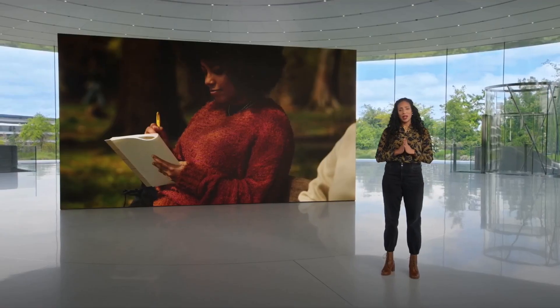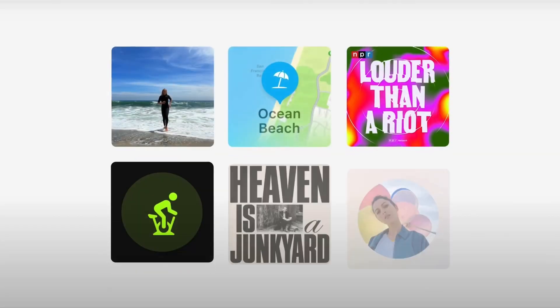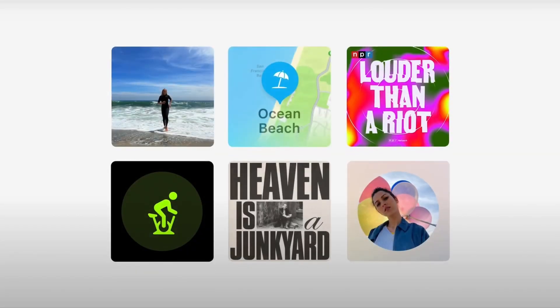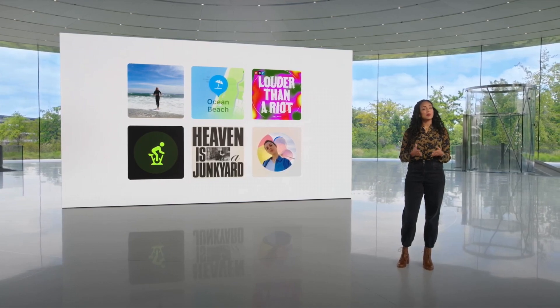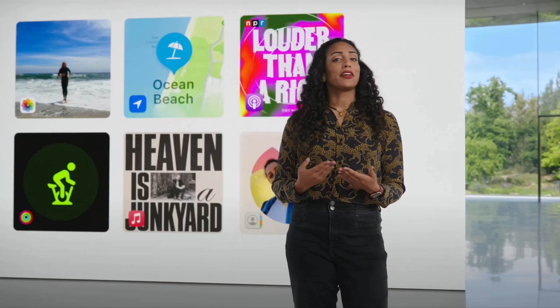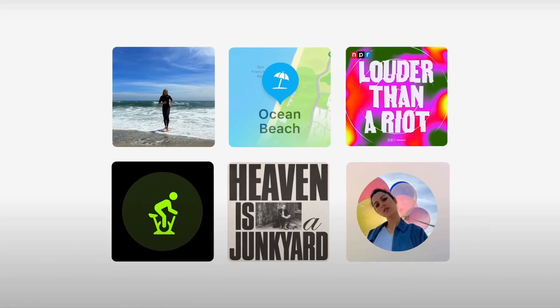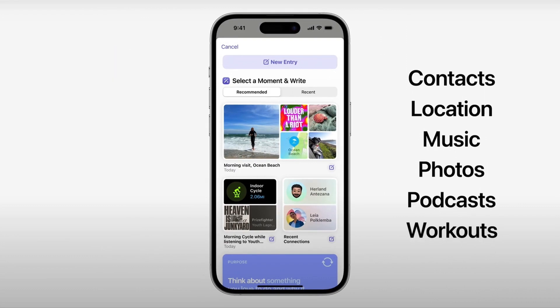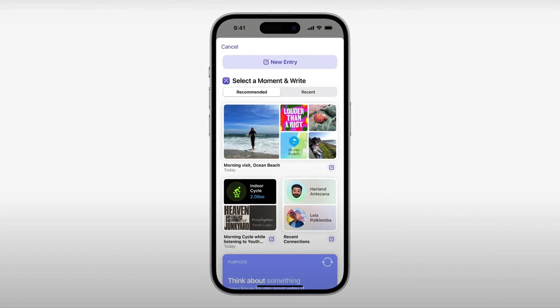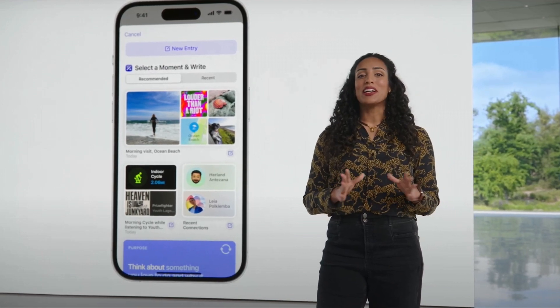Journaling is a great way to practice gratitude and has been shown to improve your well-being. Journal makes it easy to get started and enjoy these benefits. Using on-device machine learning, your iPhone can create personalized suggestions of moments to inspire your writing. Suggestions will be intelligently curated from information on your iPhone, like your photos, location, music, workouts, and more. You control what to include when you enable suggestions and which ones to save to your journal. Some suggestions are personalized and some are reflection prompts to inspire writing across a range of themes.